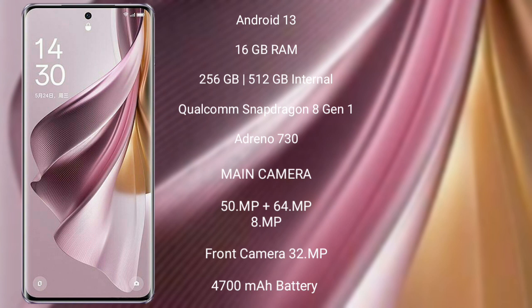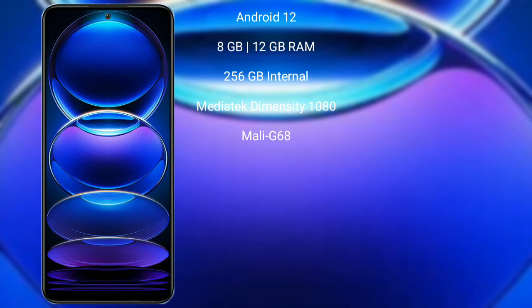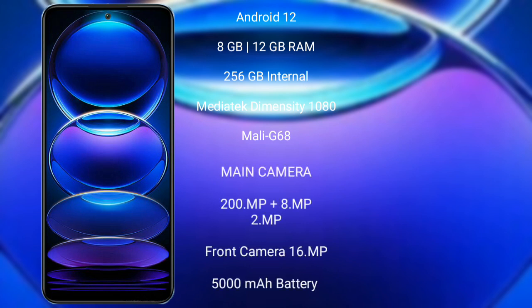The OPPO Reno 10 Pro Plus features a triple camera setup: 50 megapixel plus 64 megapixel plus 8 megapixel, and a 32 megapixel front camera. It has a 4700mAh battery with 100-watt fast charging support. The Redmi Note 12 Pro Plus runs on Android 12 operating system.